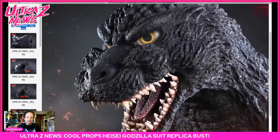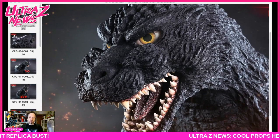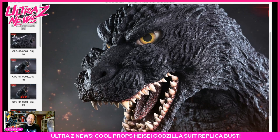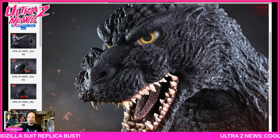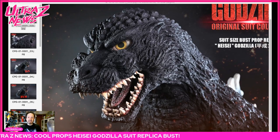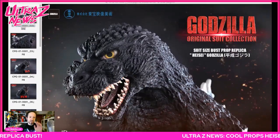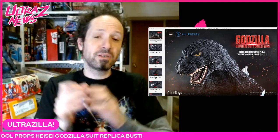So there you have it — that's the info for this beautiful Heisei Godzilla suit-size bust prop replica from Toho Itso Bijutsu and Cool Props. The pre-orders go worldwide starting February 20th and there are only a hundred of these. That's why I wanted to do this now — to give you plenty of time. Well, not that much time — four days to plan it out — but best I could do. I just got the info and wanted to get it to you guys because just look at this thing, it is amazing.